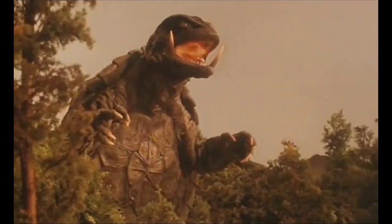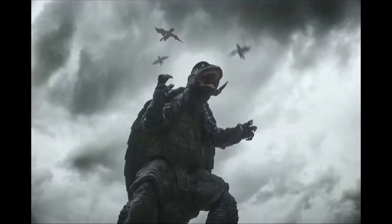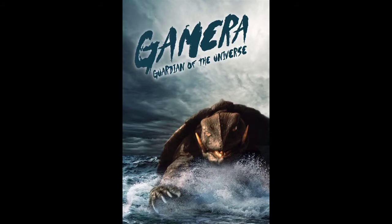My number 1 favorite Gamera suit slash design of all time is Gamera 1995. This Gamera came from the movie Gamera Guardian of the Universe, and that was the first Gamera movie I have ever seen. I absolutely love this Gamera suit. I love the big tusk that he has. I honestly don't have any problems with this suit, and I love the movie. This Gamera is just freaking awesome, and Guardian of the Universe is a great Gamera movie as well.